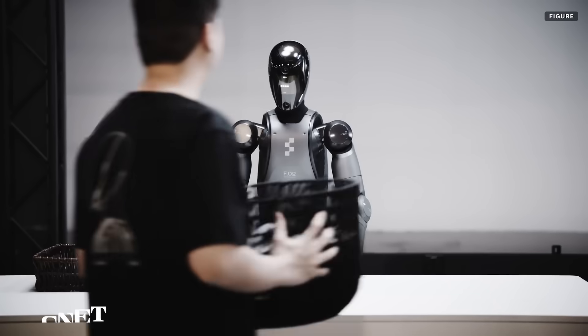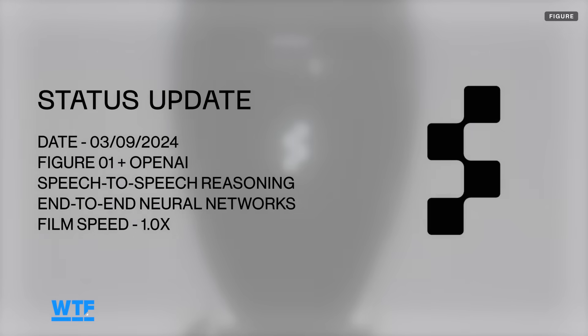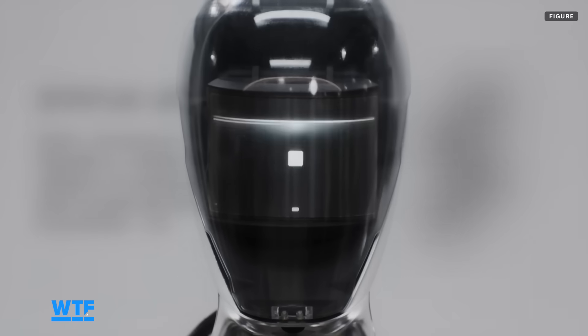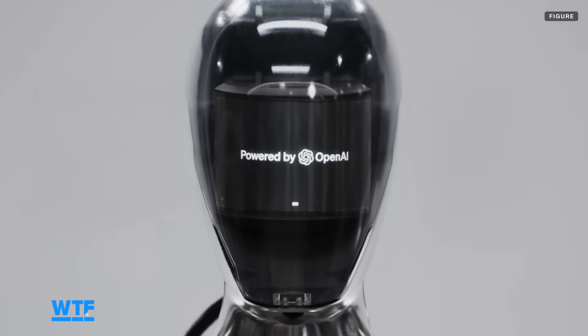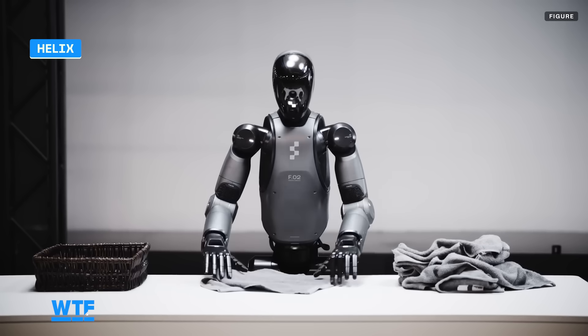Figure's latest demo begins with a person asking the robot to fold a pile of towels. Figure's AI and speech recognition used to be powered by a partnership with OpenAI, but the company dropped OpenAI earlier this year and decided to develop its own AI system called Helix instead, which we're watching in action now.